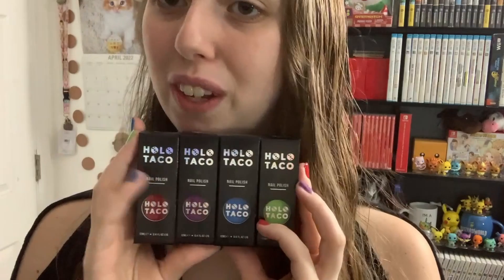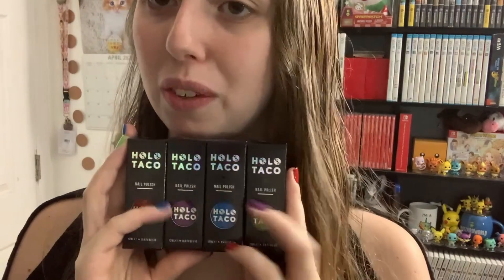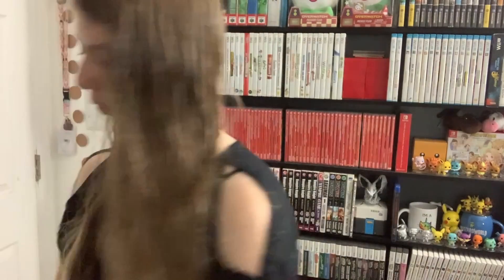So they are super cute. I of course have them on my fingers and we'll be doing some close-ups, so that's very exciting. We also have the Holo Taco hand cream which is very cool.